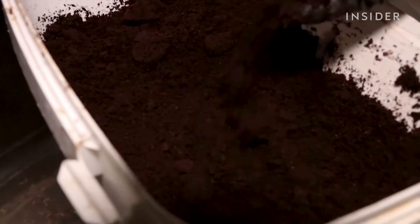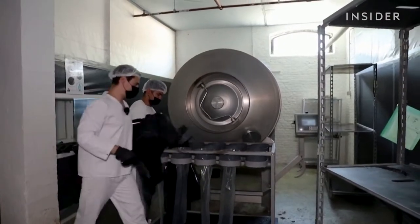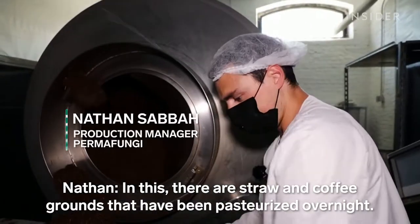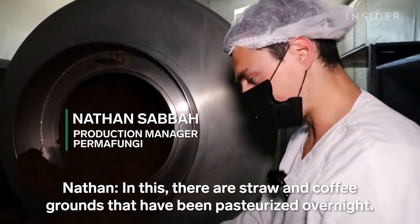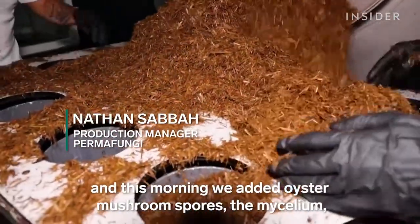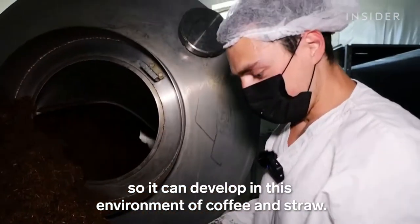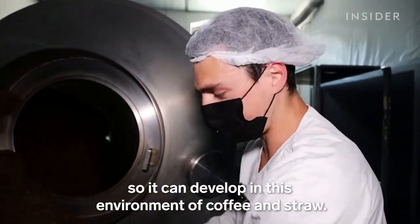The grounds are brought back to the underground growing facility. They're mixed with other ingredients inside this giant drum. In the middle, there are the coffee grounds that were pasteurized during the night. We added water, and this morning we added the pleurod seeds — the mycelium — so that they can develop in this environment of coffee.